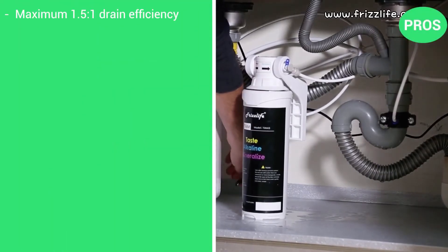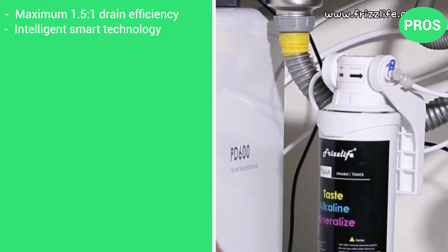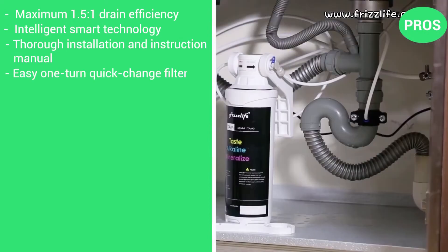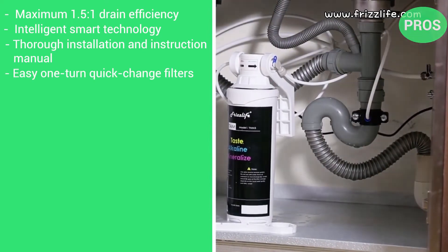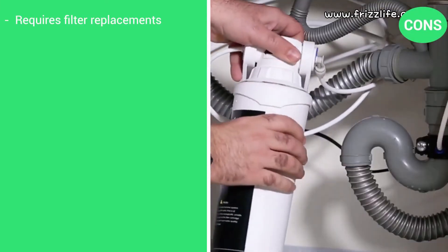Here are the pros: maximum of 1.5 to 1 drain efficiency, intelligent smart technology, thorough installation and instruction manual, and easy one-turn quick-change filters. There's just one con — it requires filter replacements.